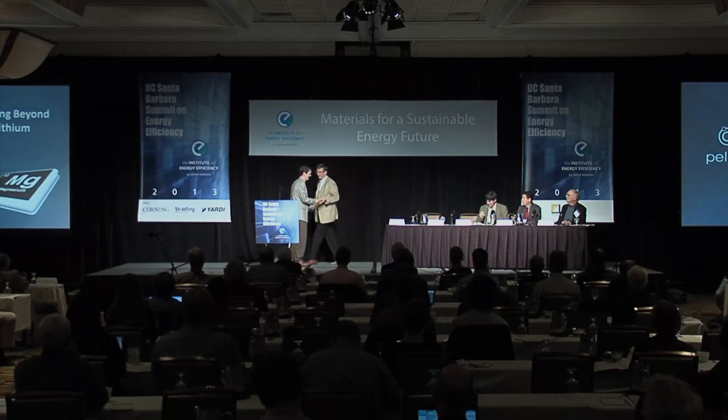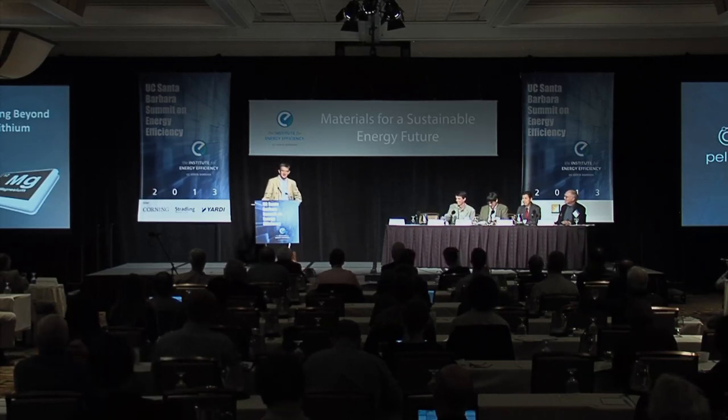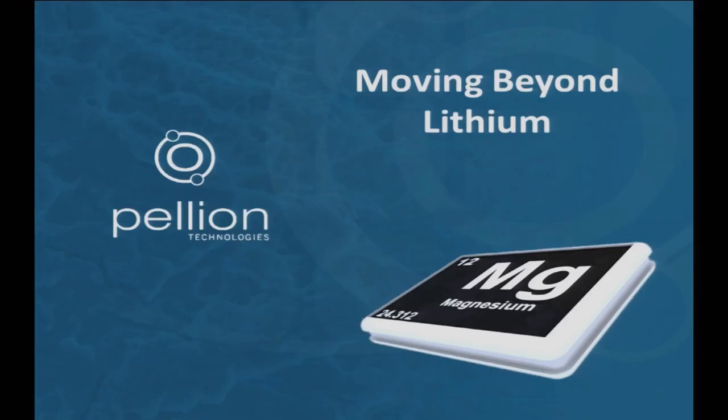I'm Dave Eaglesham, with Paleon Technologies. Paleon is a company that was formed a little over three years ago. The company was formed around the notion that if you can do something that looks basically like a lithium-ion battery but do it with magnesium, you will double the charge — that gets you about double the energy density. It also gets you a vastly more abundant material set, so you can drive cost more effectively.